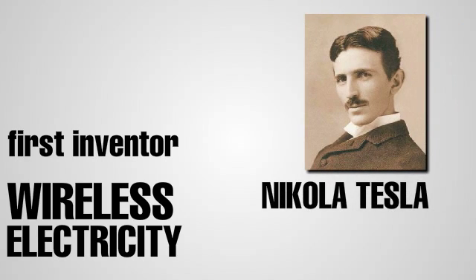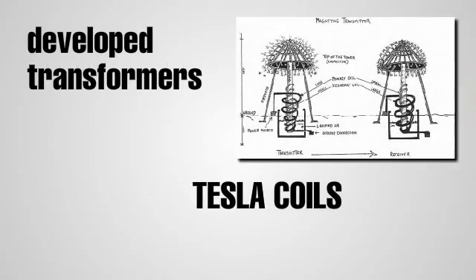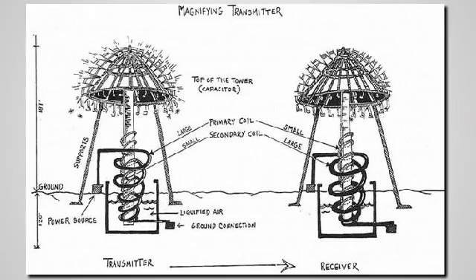Tesla developed transformers he called Tesla coils. They used multiple inductors that both vibrated at the same frequency and were magnetically linked. These inductors were grounded in the Earth.